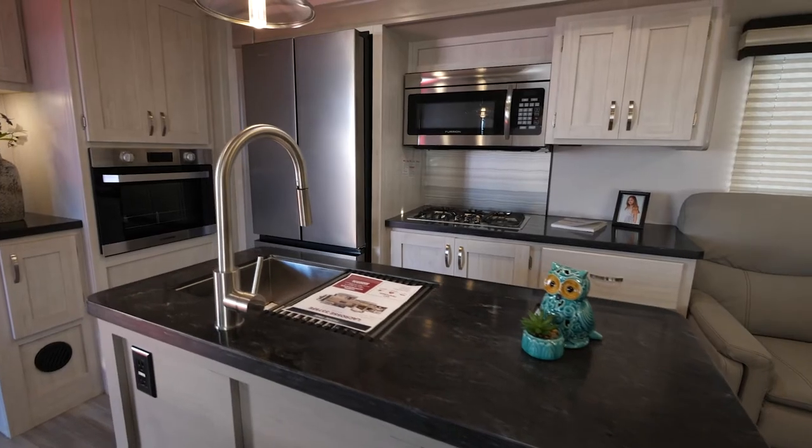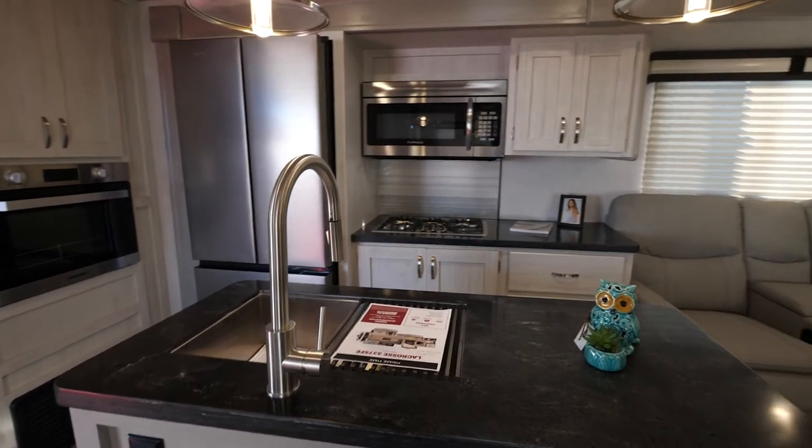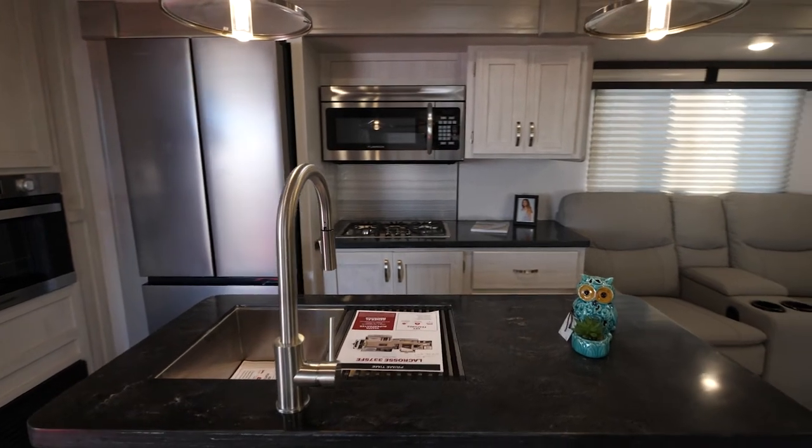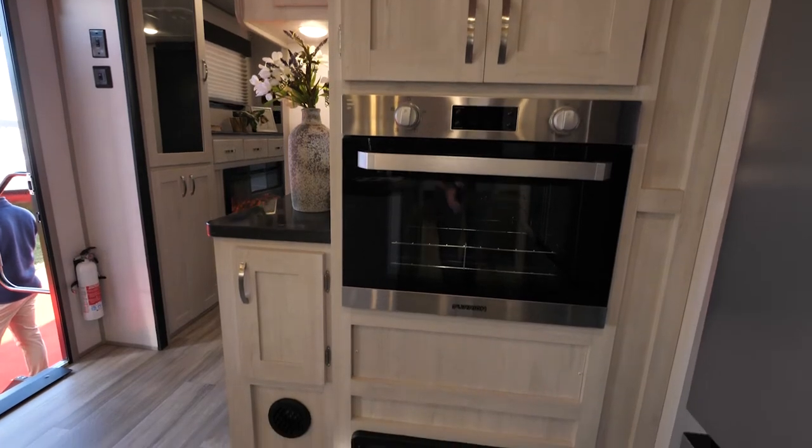All of that via Bluetooth from your smartphone. As you look at the kitchen, there is a 17 cubic foot 12-volt refrigerator. It has French doors for the refrigerator and a pull-out drawer for the freezer. This also has a 20-inch electric oven in the wall.